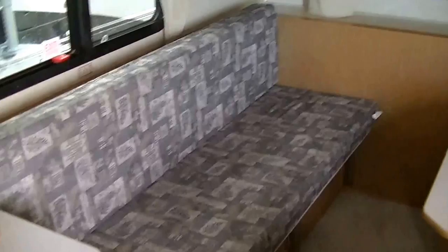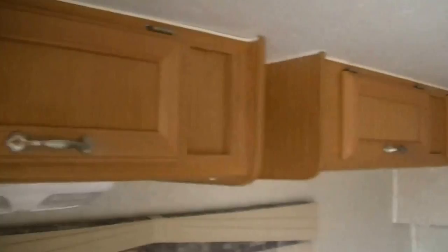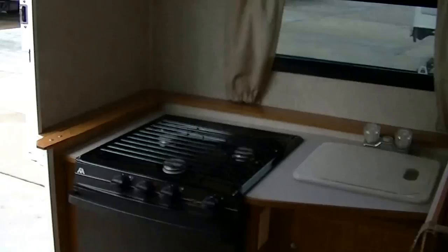Inside we have sleeping for four — two on the sofa as well as two on the dinette. Most important, we've got cold air conditioning. No matter how hot it gets this summer, you'll be comfortable. Storage compartments all the way around on the top — plenty of space to get your stuff out of sight — and a compartment for storage down there as well.